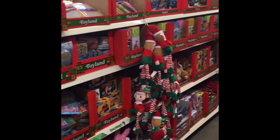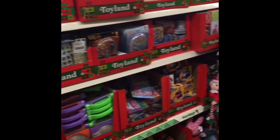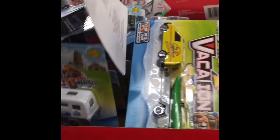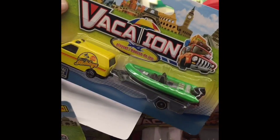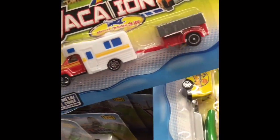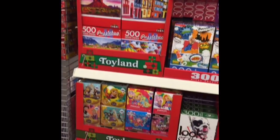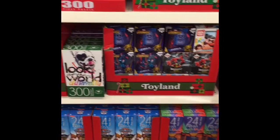The whole front section of my Dollar Tree was lined with toys and new stuff for stocking stuffers and Christmas gifts. They still had some Shopkins left and they had some squishies. Then they had these — this one's a little van camper pulling a boat, that one's pulling a trailer.